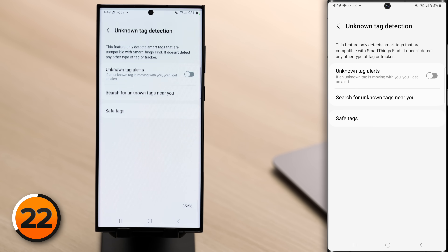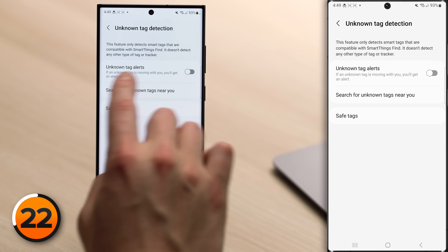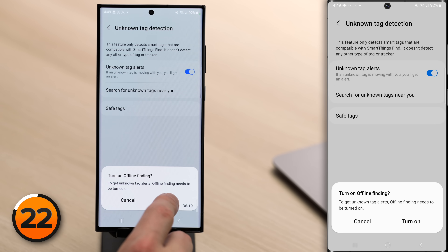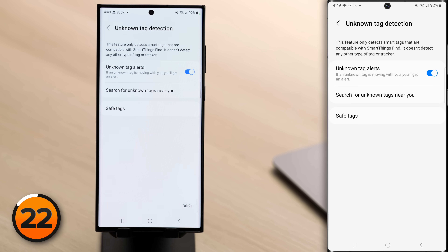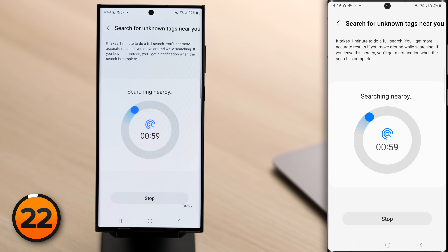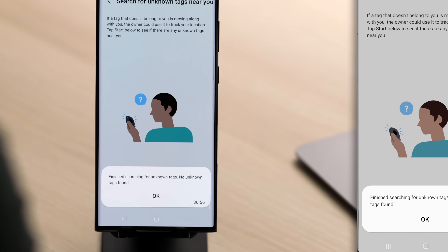Tap on Unknown Tag Detection. First, turn on the switch next to Unknown Tag Alerts — if an unknown tag is moving with you, you'll get an alert. For this to work, you need to turn on Offline Finding. Tap Turn On. If you want to search right now, tap Search for Unknown Tags Near You, then tap Start. If no tags are around you, it'll say: Finished Searching for Unknown Tags — No Unknown Tags Found.